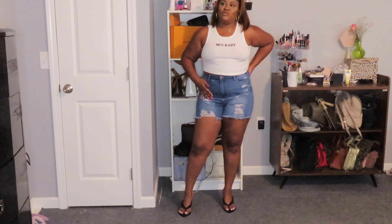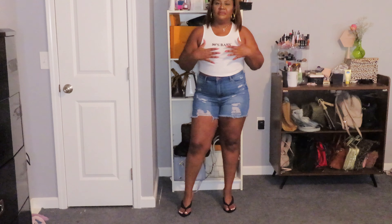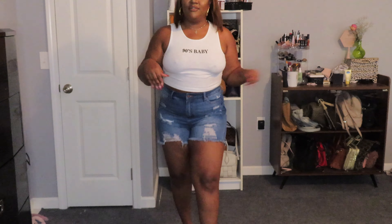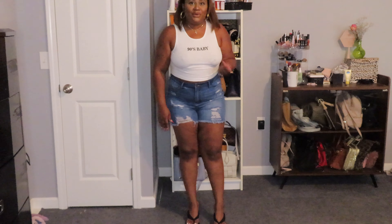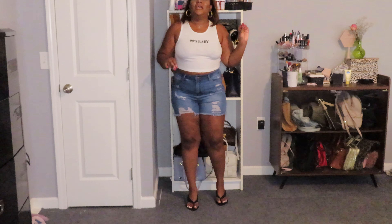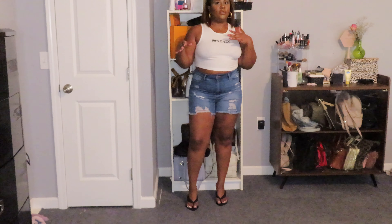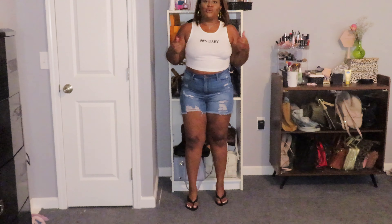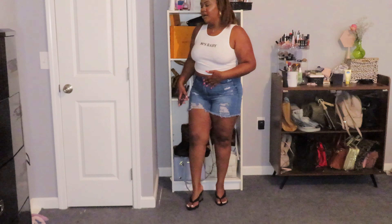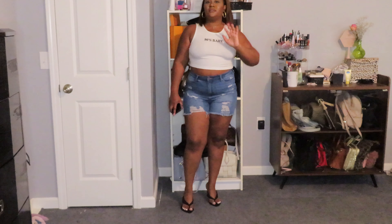Second outfit — same shorts, I told you you'd see them a lot. This is just a white tank that says '90s Baby' on it. This is cute, giving very much. I'm about to just go run an errand — trying to be cute but not extra. I got a lot of cute stuff but also some stuff where I can just throw something on to run to the store. I paired it with my Good American shoes — we'll have another video about those.